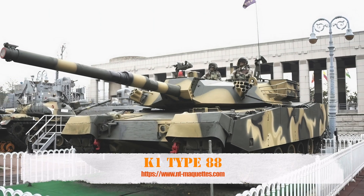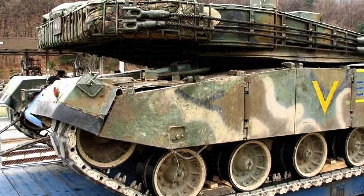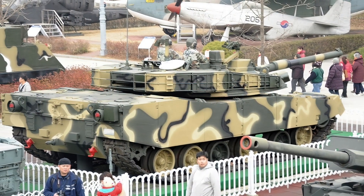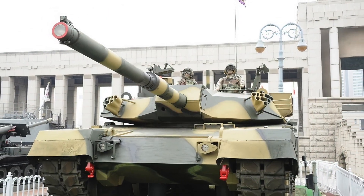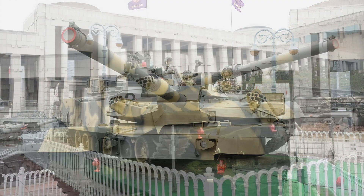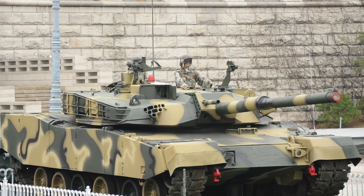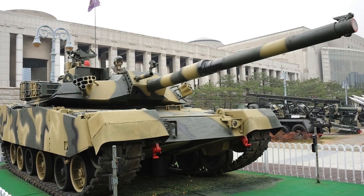The K1 is a South Korean main battle tank in use with the Republic of Korea Armed Forces, developed by Hyundai Precision. The vehicle's early design work was based on the General Dynamics M1 Abrams, with some noticeable differences including a combined system of hydropneumatic suspension and torsion bars, and a river-crossing fording kit, to meet the required operational capability specific to combat operations in the mountainous and swampy terrain of the Korean Peninsula.